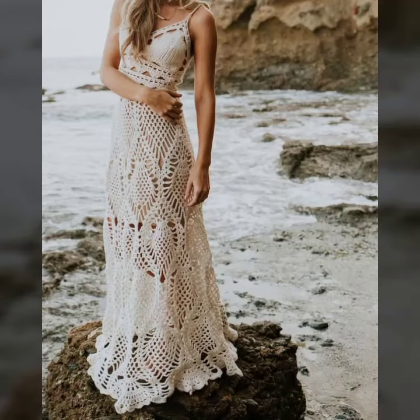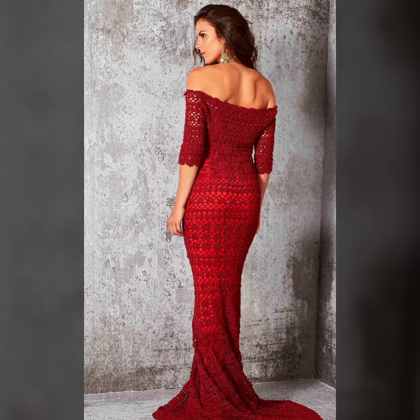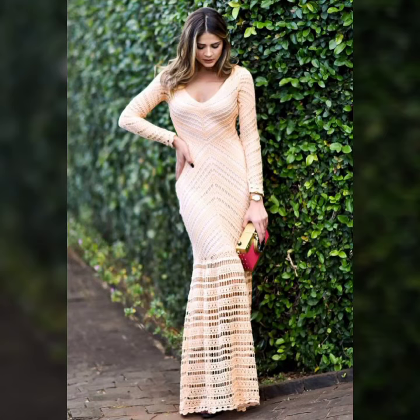Hello viewers, welcome back to my YouTube channel. How are you? I hope you're also fine, taking care of yourself. Today in this video I am going to show you ideas and designs about crochet knitting long maxi dresses. You can see different designs and styles of crochet knitting long maxi dresses ideas in this video.